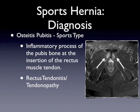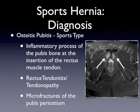Sometimes osteitis pubis is quite recalcitrant to anti-inflammatory therapies. An MRI will sometimes actually show microfractures, where the periosteum of the bone has been disrupted by trauma and repeated pulling of the rectus muscle at this location. A nice MRI showing some of these findings can be quite helpful in patients who have osteitis pubis.